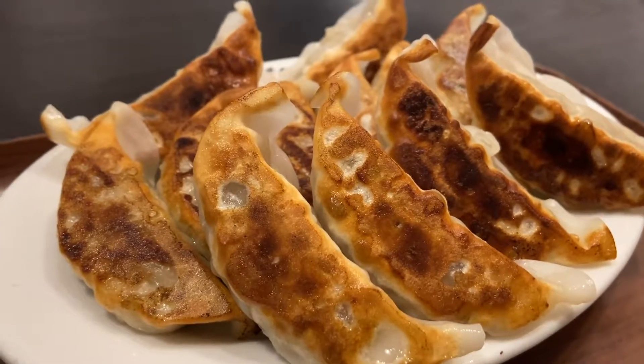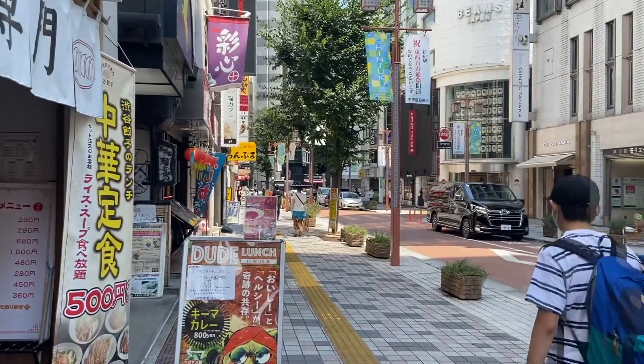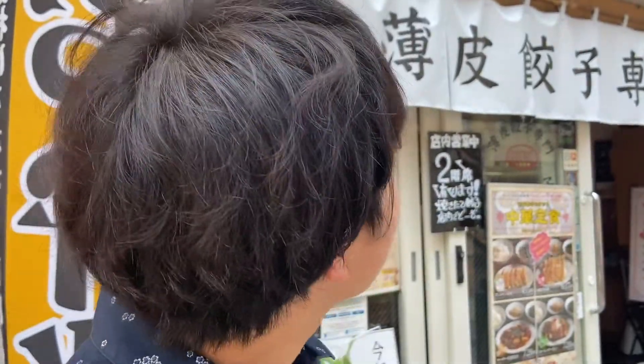I'm Ryan. Today I will try Japanese dumplings in Shinjuku area. The store is named Shibuya Dumpling, Shibuya Gyoza in Japanese. It's very summertime and today it's very hot, but let's enjoy together. Okay, let's go.